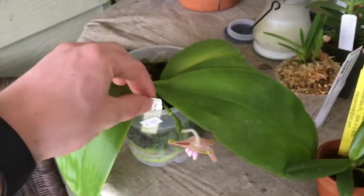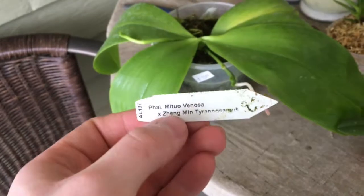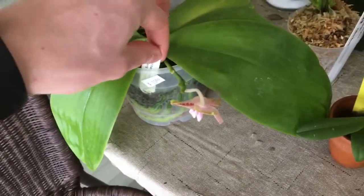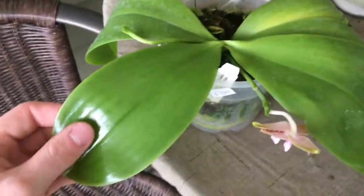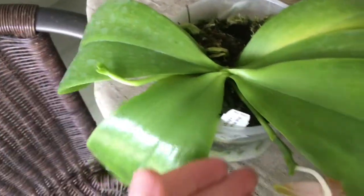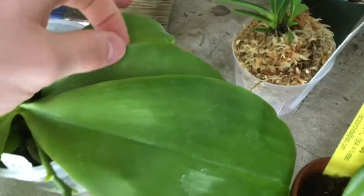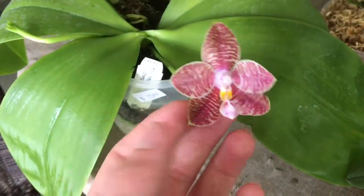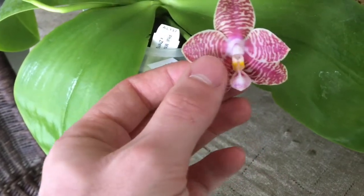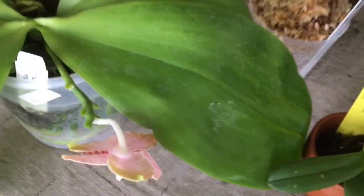I'm going to show you the three orchids I got from the show. This is the first one — a beautiful Phalaenopsis. I'm guessing it's a primary hybrid; I'm not really sure what the second parent is, but very beautiful nonetheless. I got this for $15. It's very healthy — I have this spike here, this spike, and also a third spike right there. The bloom is just beautiful; I don't know if it has a fragrance yet, hopefully I'll be able to tell tomorrow.